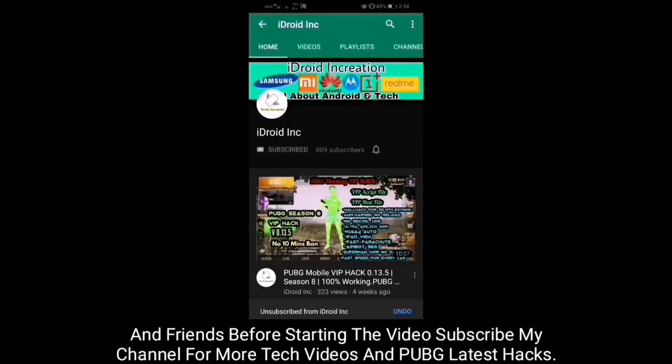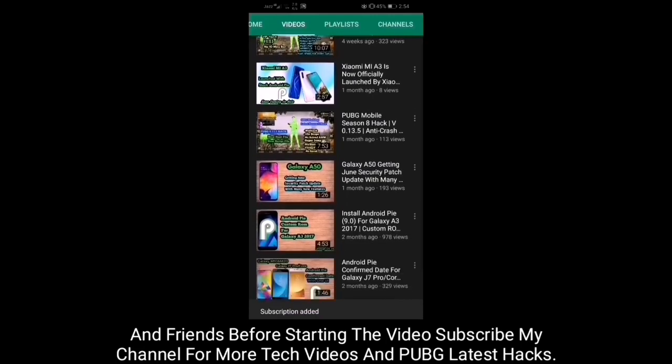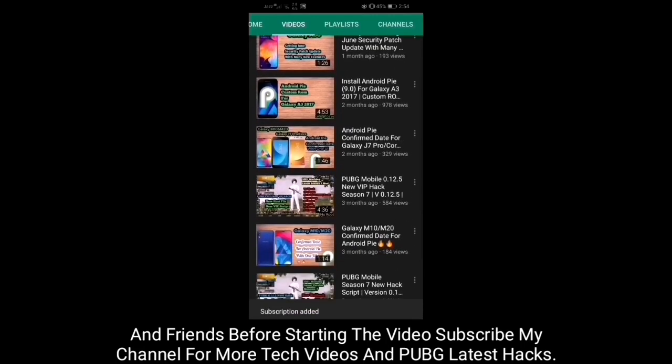And friends, before starting the video, subscribe to my channel for more tech videos and PUBG Mobile latest hacks.